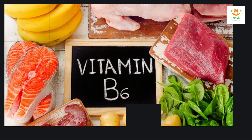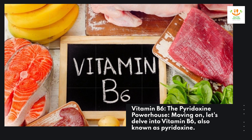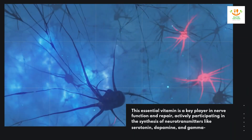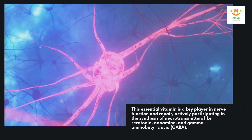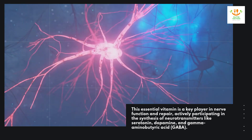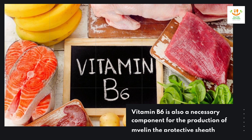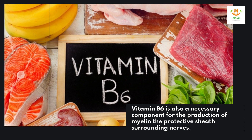Vitamin B-6 — the pyridoxine powerhouse. Let's delve into vitamin B-6, also known as pyridoxine. This essential vitamin is a key player in nerve function and repair, actively participating in the synthesis of neurotransmitters like serotonin, dopamine, and gamma-aminobutyric acid (GABA). These neurotransmitters are crucial for nerve signaling and mood regulation. Vitamin B-6 is also a necessary component for the production of myelin, the protective sheath surrounding nerves.